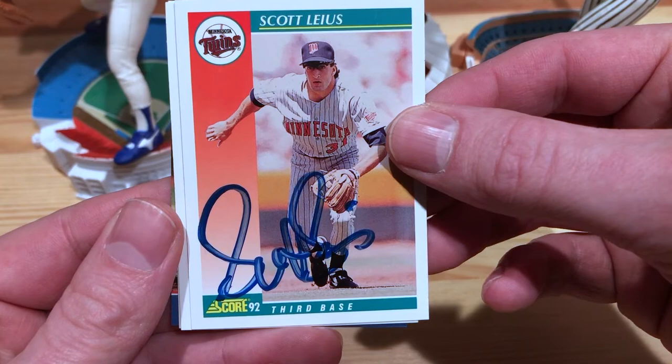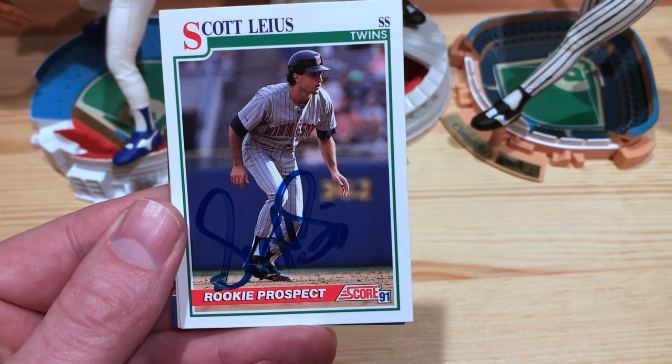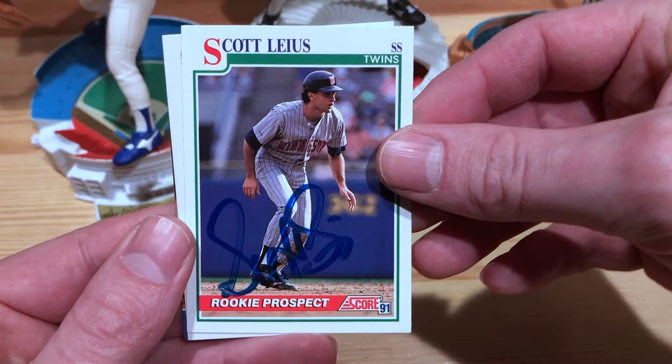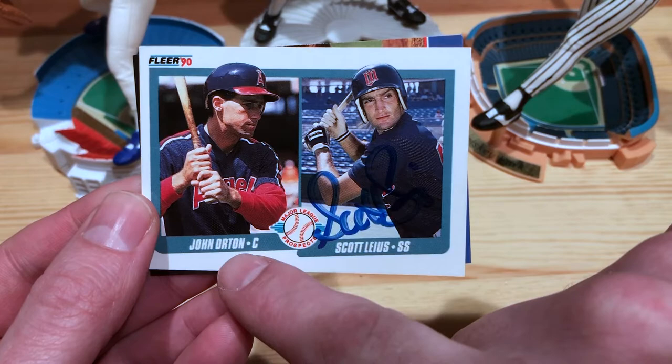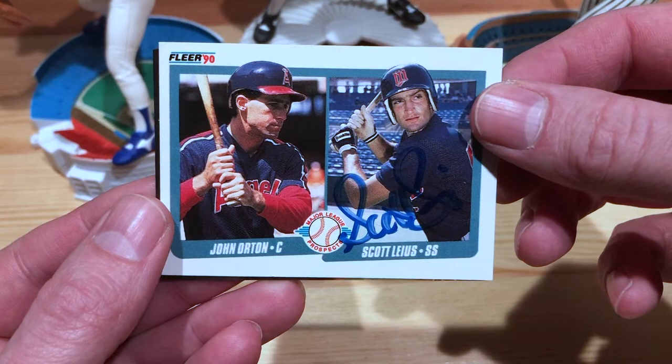Looks like the trophy is fading a little bit, but cool signature — I like that one. The 92 Score has turned out really awesome. Here's 91 Score — he's got him listed as a shortstop here, must have come up as a shortstop and then moved to third. And then, oh nice — this is a 90 Fleer Major League Prospects. I'm pretty sure John Orton also signs. I've seen people do this before — just send both players on the card. I thought this would be a cool one to see if I could do that.